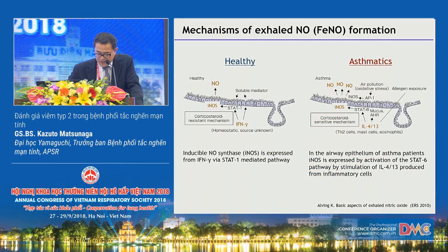Nitric oxide in exhaled air mainly originates from the respiratory epithelium. NO is produced by inducible nitric oxide synthase, which is regulated by STAT1 signaling and the influence of homeostatic interferon gamma. In the airway epithelium of asthma patients, inducible nitric oxide synthase is expressed by activation of the STAT6 pathway through stimulation by IL-4 and IL-13 produced from inflammatory cells such as TH2 cells, type 2 innate lymphoid cells, mast cells, and eosinophils.